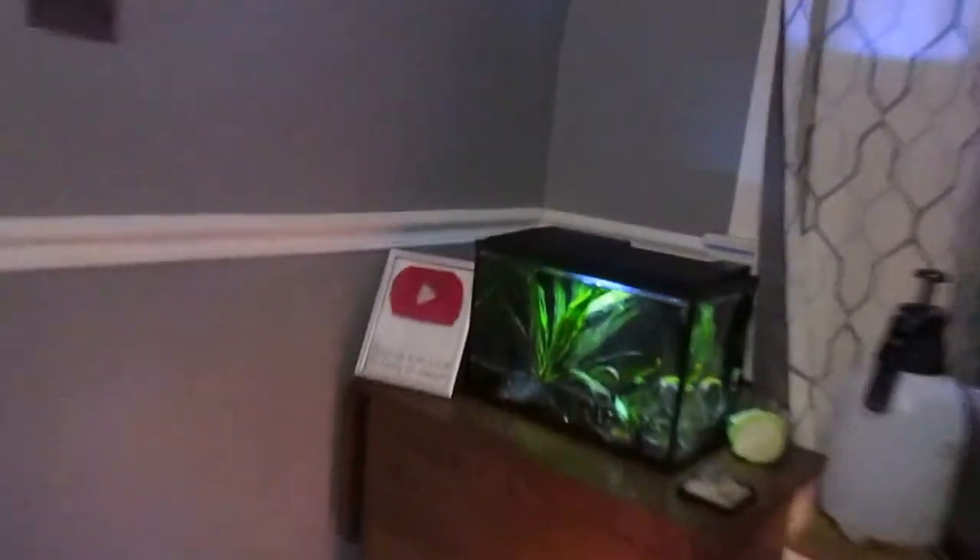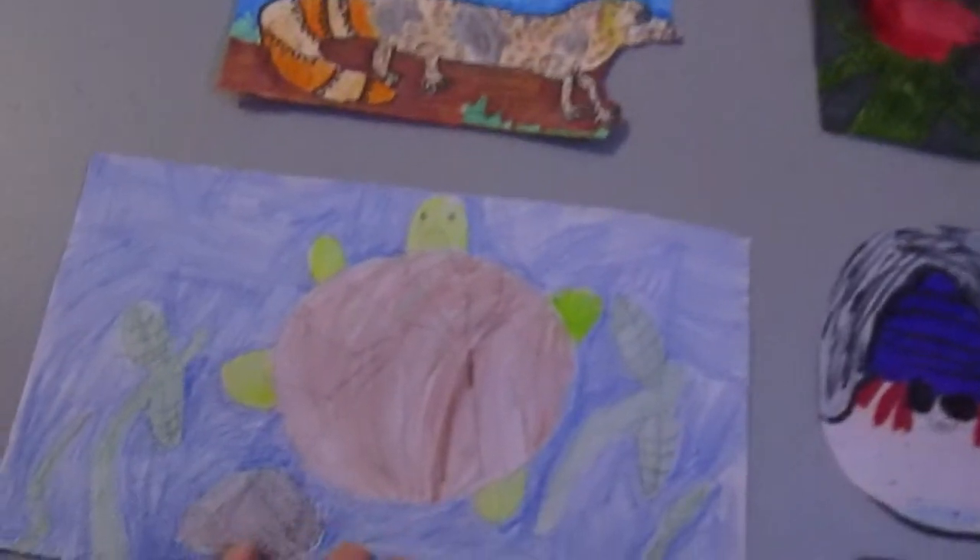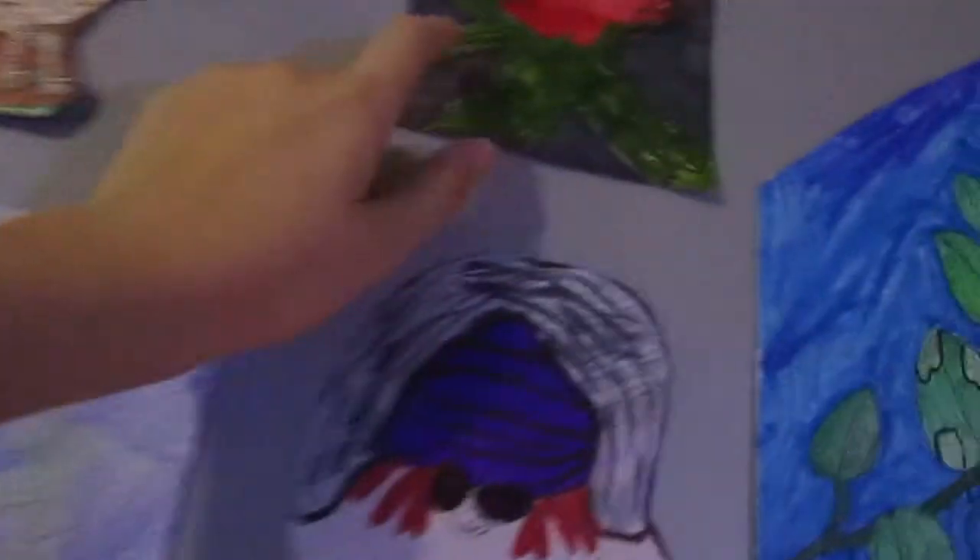Over here we have my wall of drawings. I drew this one, my sister drew this beautiful one, I drew another, my sister's friend drew one, and somebody from my Discord and YouTube — her channel is called Noop — digitally drew this one. You can see how detailed it is.